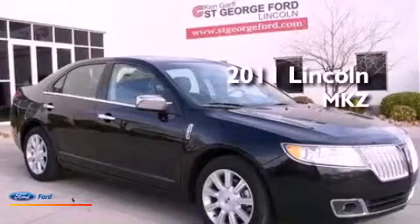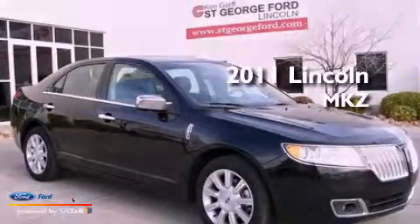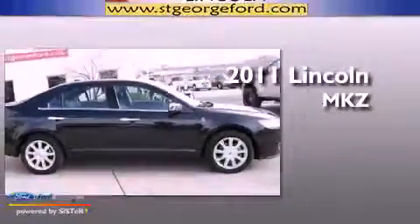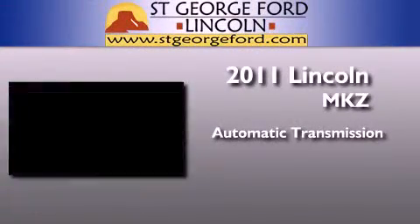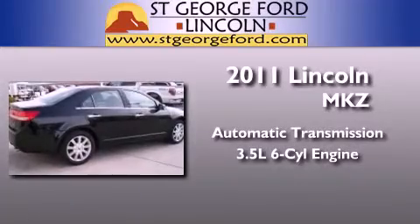This is a certified pre-owned 2011 Lincoln MKZ. This four-door sedan has an automatic transmission and a 3.5-liter V6.